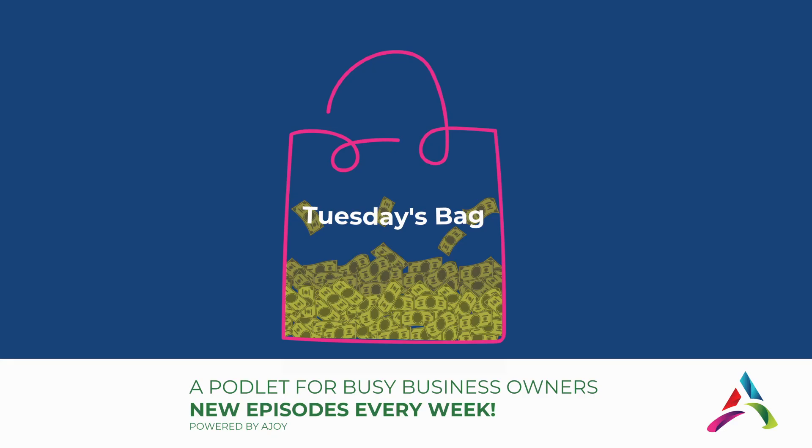Hope this was helpful. I'm Tuesday P. Brooks, the profitability advisor for your small business. My mission is for women founders to become more profitable and run their business better. If you have a question for me, place it in the comments below.